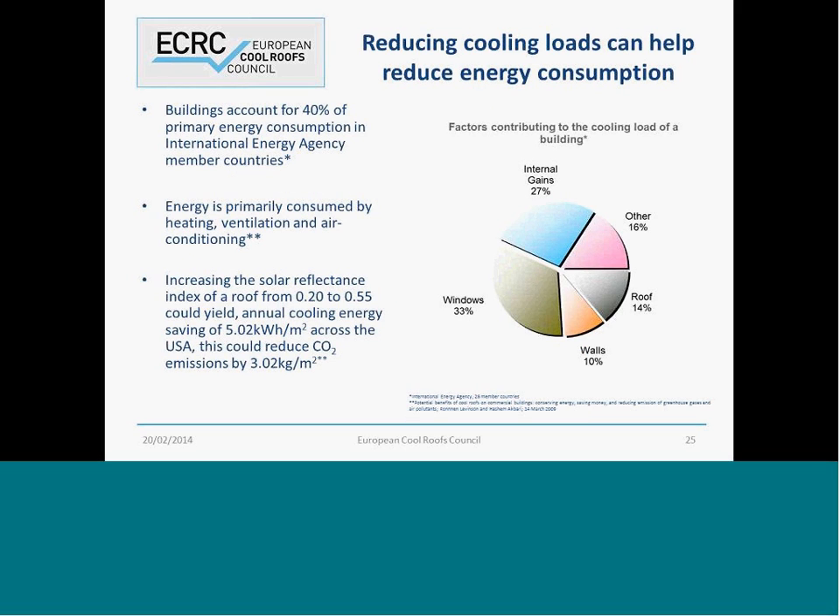As you can see on this slide, we talk about buildings and the impact that these have on energy consumption. A large portion of the energy used is consumed by buildings — about 40% of primary energy consumption. Other end-uses include transport, agriculture, commercial and public services. On the right-hand side, you can see the chart, and here we look at what impacts the cooling load of a building.